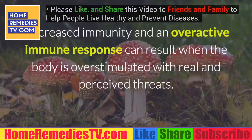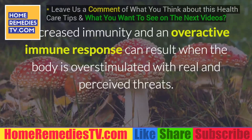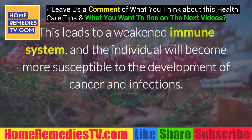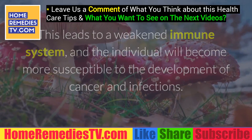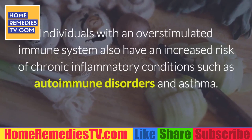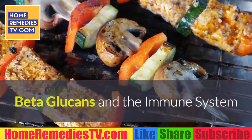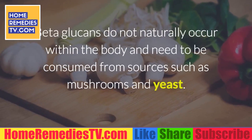Decreased immunity and an overactive immune response can result when the body is overstimulated with real and perceived threats. This leads to a weakened immune system, and the individual will become more susceptible to the development of cancer and infections. Individuals with an overstimulated immune system also have an increased risk of chronic inflammatory conditions such as autoimmune disorders and asthma.